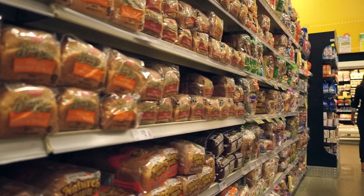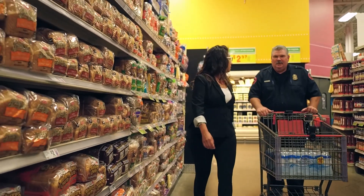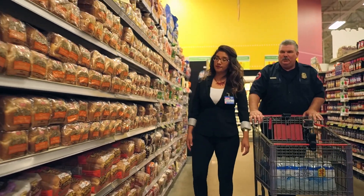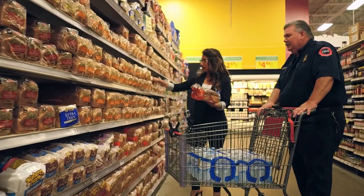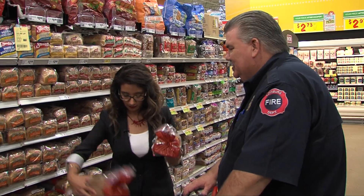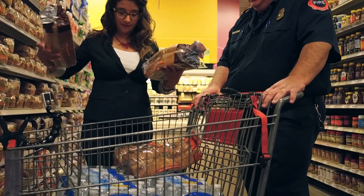We're here in the bread aisle. What kind of bread does your family like, Chief? I think that wheat bread is good — it's healthy. Wheat? Okay, 100% whole wheat, and how about a couple of the honey wheat? I'll take honey wheat for sure, because I like a little sugar there once in a while. Great.